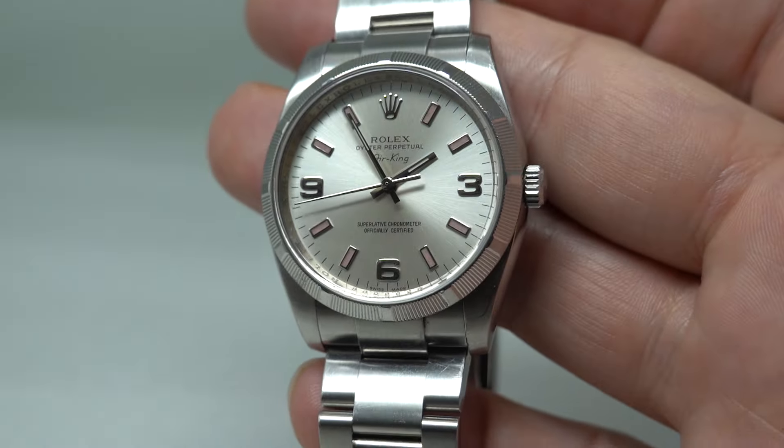You can see more on this watch if you click the link in the pinned comment — that will take you through to the Birth Year Watches website. Or you could head there directly, just Google it and you'll find it. You'll get the wrist shot and the movement photos.